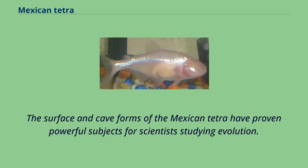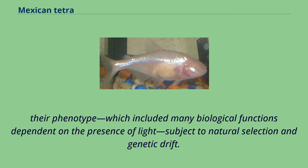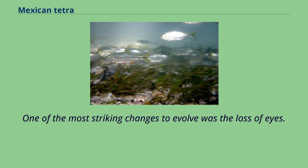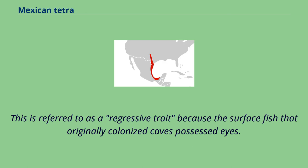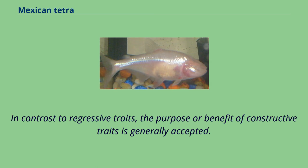The surface and cave forms of the Mexican tetra have proven powerful subjects for scientists studying evolution. When the surface-dwelling ancestors of current cave populations entered the subterranean environment, the change in ecological conditions rendered their phenotype — which included many biological functions dependent on the presence of light — subject to natural selection and genetic drift. One of the most striking changes to evolve was the loss of eyes, referred to as a regressive trait. In addition to regressive traits, cave forms evolved constructive traits, the purpose or benefit of which is generally accepted.